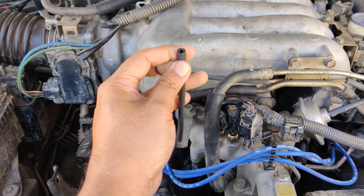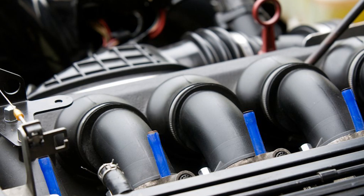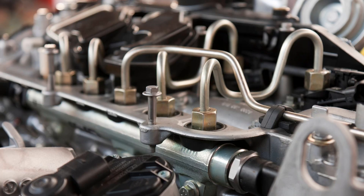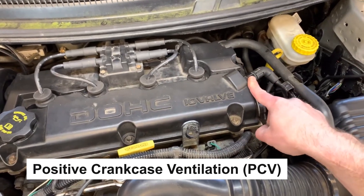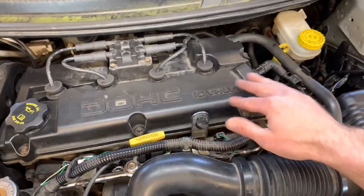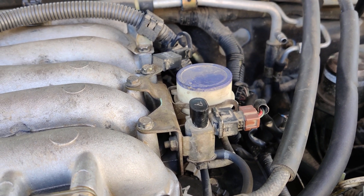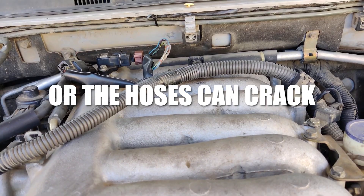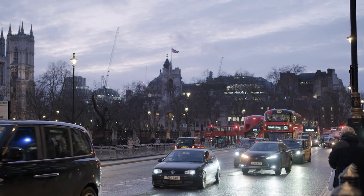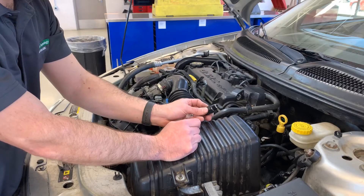European cars use all kinds of vacuum hoses made from rubber or silicone. These hoses connect different engine parts like the intake manifold, brake booster, fuel pressure regulator, and emission control systems. One of these systems is the positive crankcase ventilation, or PCV valve. On older petrol engines, there might also be an exhaust gas recirculation, or EGR valve. The hoses often use clamps or are simply pushed into place. Over time, the connections can loosen or the hoses can crack, especially in Europe where the climate changes from one region to another. Cold winters, hot summers, and constant temperature shifts can make the material expand and contract, which eventually causes damage.